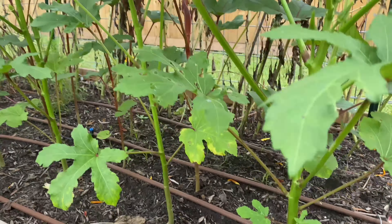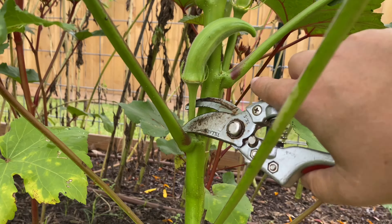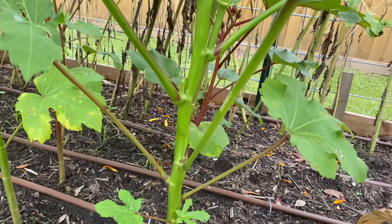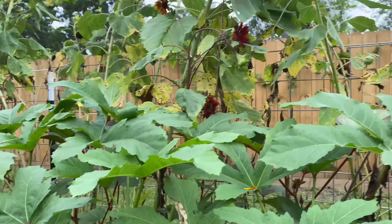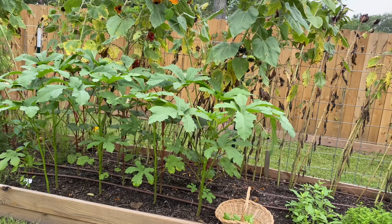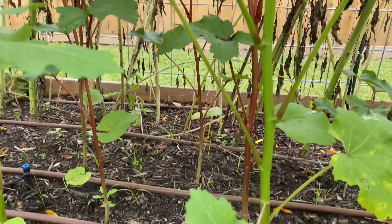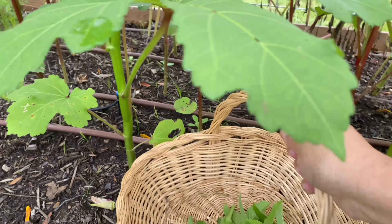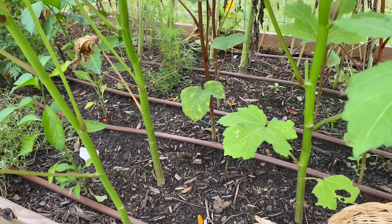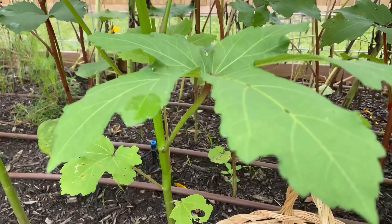Okra is doing fantastic. I'm going to pick that curly one — it reminds me of an elf shoe, kind of funny. There we go, in the basket. This stuff is so tall — that's probably over three feet tall. Getting bigger and bigger every day. These okra do get away from you — it can be not ready to pick in the morning and you come back two hours later and it's too big. So I'm going to pick that one too.